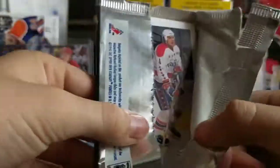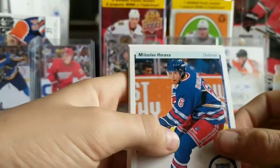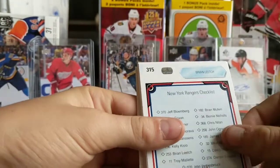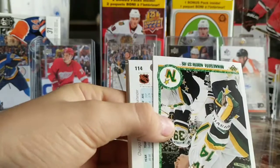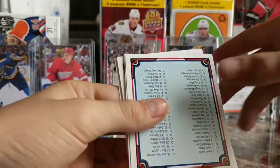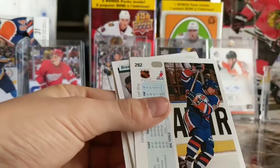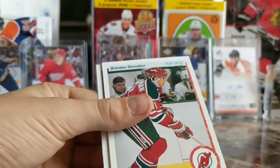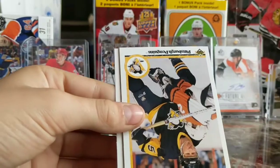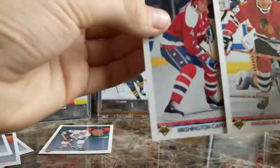I hope we get something juicy. Maybe another Mike Modano — that would be nice. I'd love to have another Mike Modano and that would be three Modanos out of this box. Rangers checklist, Aaron Broten, Jacks Colter, a checklist, Aaron Broten again. Peter Klima, Shanahan, Pittsburgh Penguins, Rod Langway, Steve Thomas, and Kevin Hatcher.